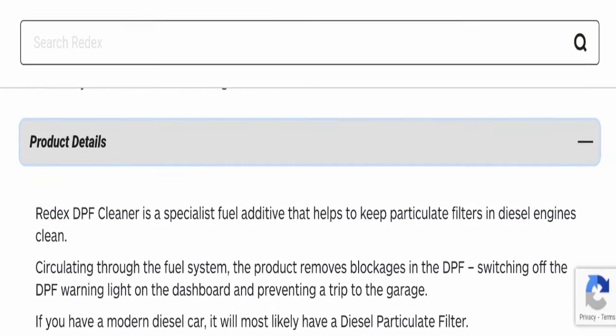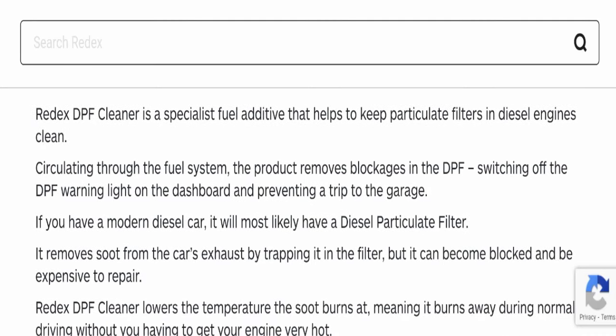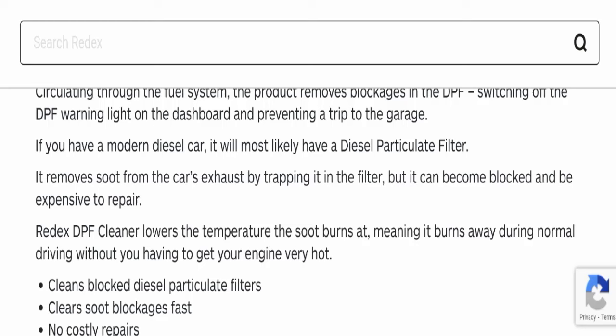Regarding product details, Radex DPF Cleaner is a specialist fuel additive that helps to keep particulate filters in diesel engines clean. Circulating through the fuel system, the product removes blockage in the DPF, switching off the DPF warning light on the dashboard and preventing a trip to the garage. If you have a modern diesel car, it will most likely have a diesel particulate filter, which removes soot from the car's exhaust by trapping it in the filter, but it can become blocked and be expensive to repair.